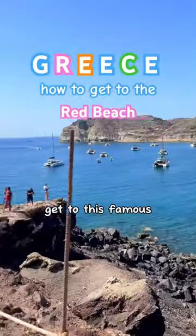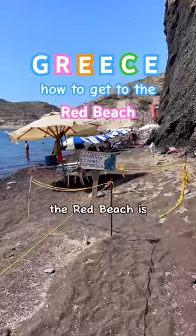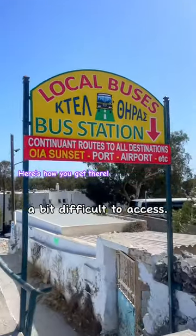Did you know you have to climb up a cliff to get to this famous beach in Santorini? The Red Beach is one of the most iconic beaches on the island and is a bit difficult to access.